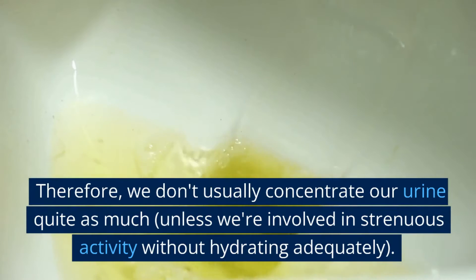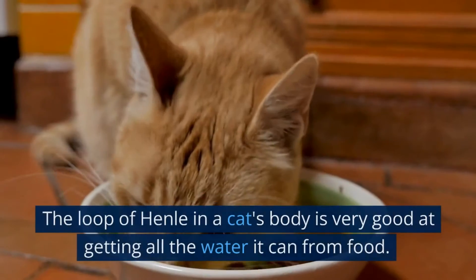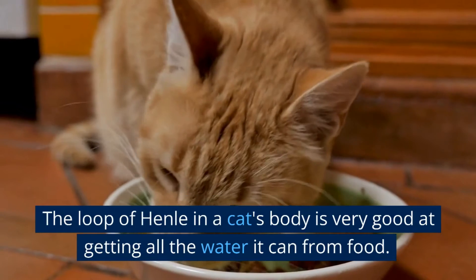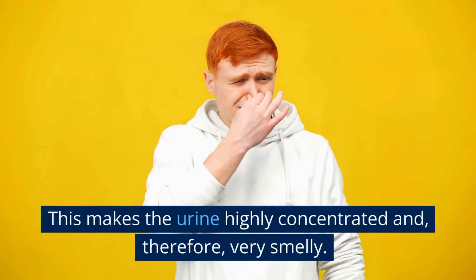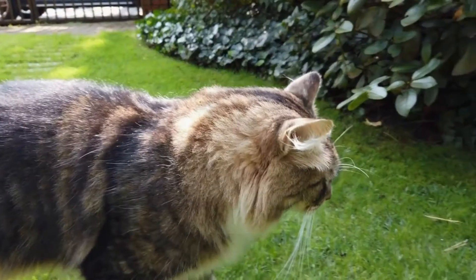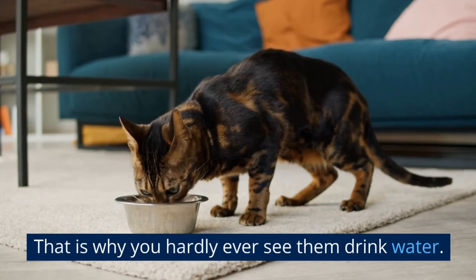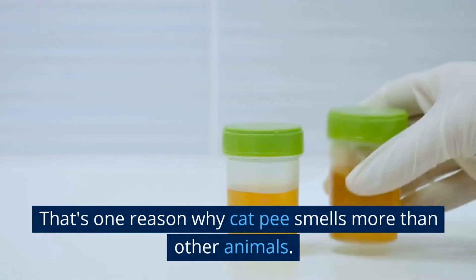Therefore, we don't usually concentrate our urine quite as much, unless we're involved in strenuous activity without hydrating adequately. The loop of Henle in a cat's body is very good at getting all the water it can from food. This makes the urine highly concentrated and, therefore, very smelly. Cats squeeze out every ounce of absorbable water from their urine, which is why you hardly ever see them drink water. That's one reason why cat pee smells more than other animals.